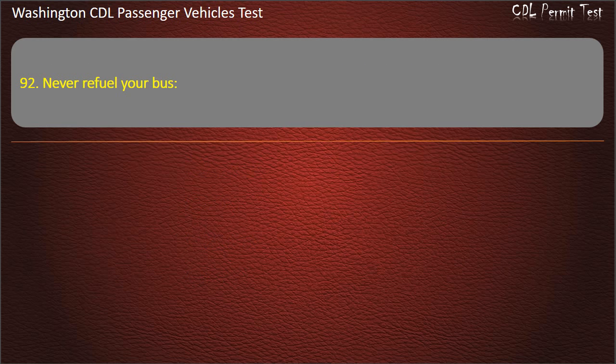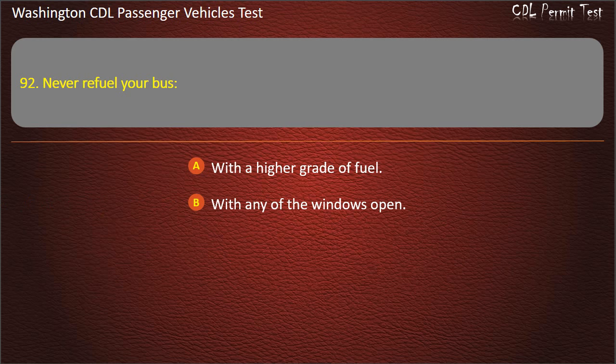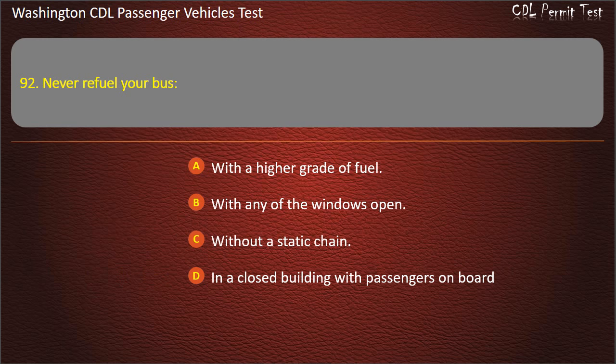Question 92. Never refuel your bus: with a higher grade of fuel, with any of the windows open, without a static chain, or in a closed building with passengers on board. Answer: In a closed building with passengers on board.